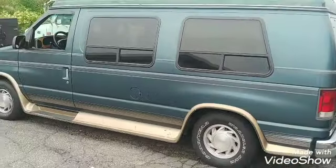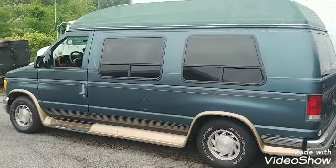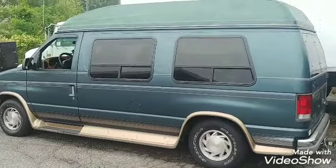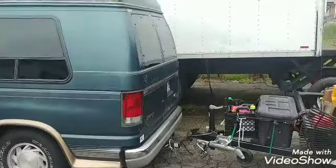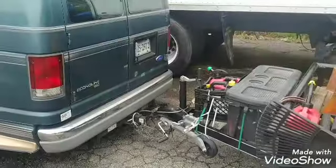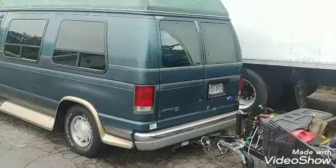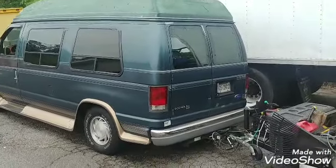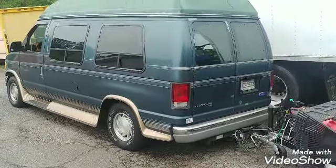Bam! 1997 Ford Econoline van. Same van I used to haul my kids with and they're both grown now. I love it because it takes a beating and it keeps on ticking. And when it does need something, I hook it up to my Tundra, but that's my go-to right there. I love it.